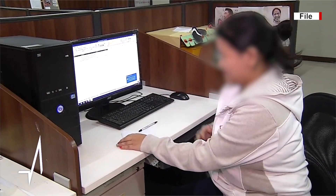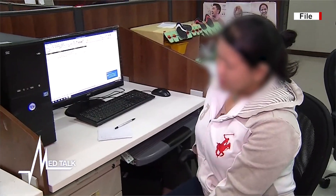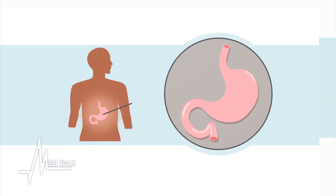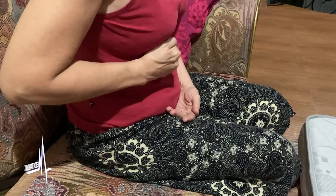A stomach ulcer is a wound or a sore on the lining of your stomach, your small intestine, or the esophagus — the passageway for food. The most common symptom is a burning stomach pain.